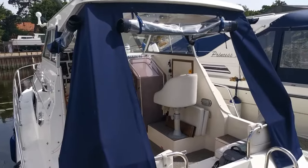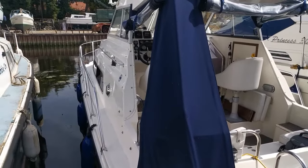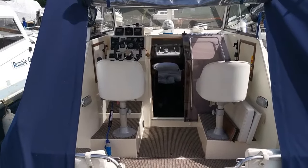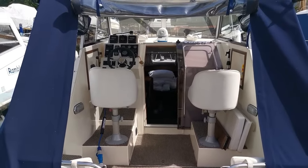The canopy is very good. And there she is — a Sheerline 740, new on the market today with Boatshed Norfolk. All the information we have, lots of photos, and an internal video will be on our website. Please come and take a look, and thank you very much for watching.